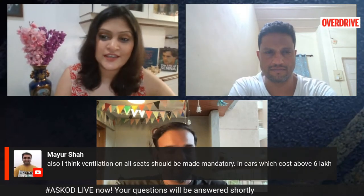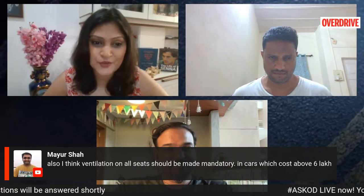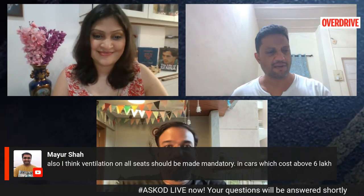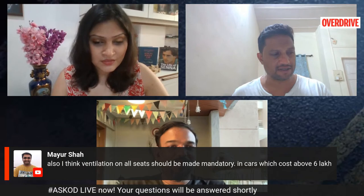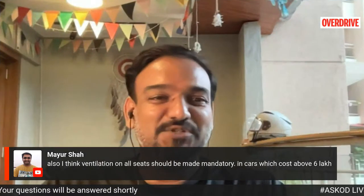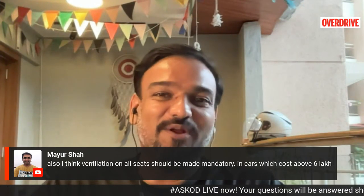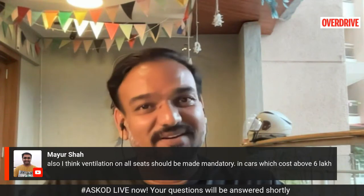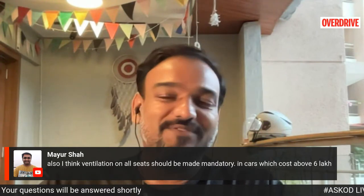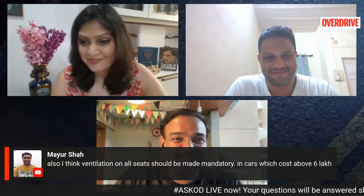A viewer says ventilated seats should be made mandatory in cars costing above 6 lakh rupees. I completely agree. I think there should be a session of parliament held in cars during summer months — they'd all want automated climate control, ventilated seats, maybe even pre-cooling via connected tech — all made standard features. I hope that happens.